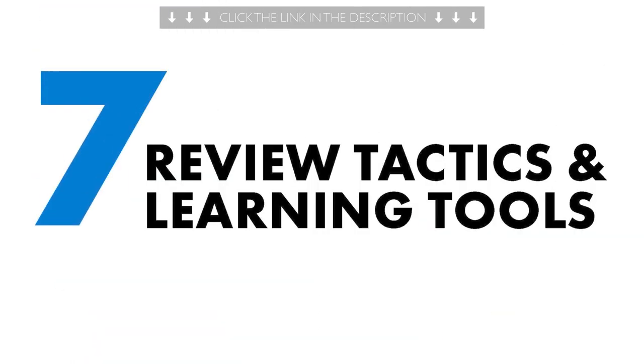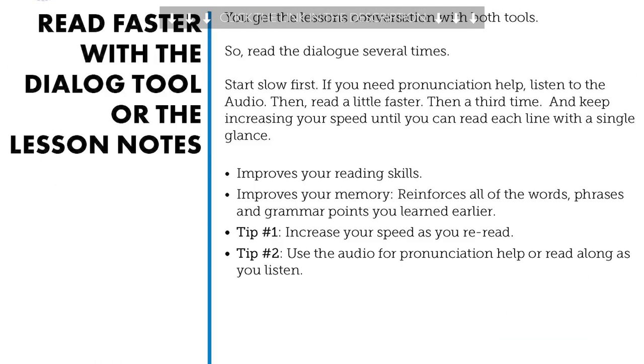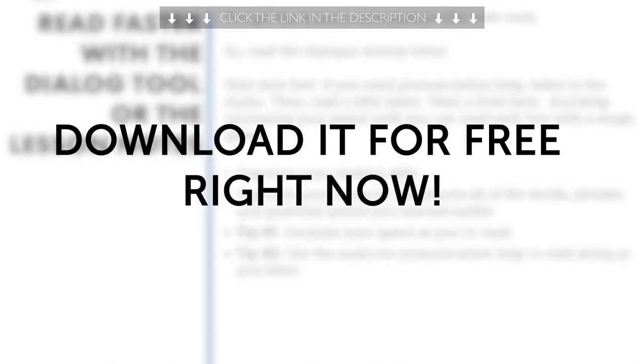Second, do you know seven tested ways to learn language fast? With this ebook, you'll learn how to speak better, remember more words, and improve fast. Download it for free right now.